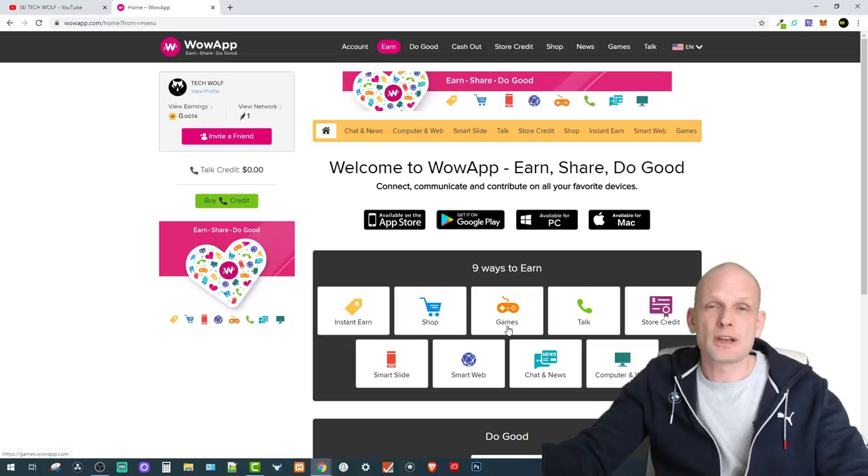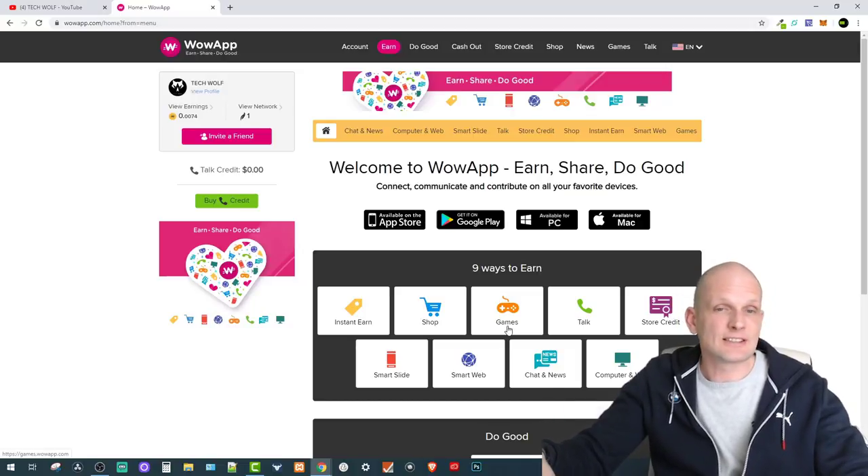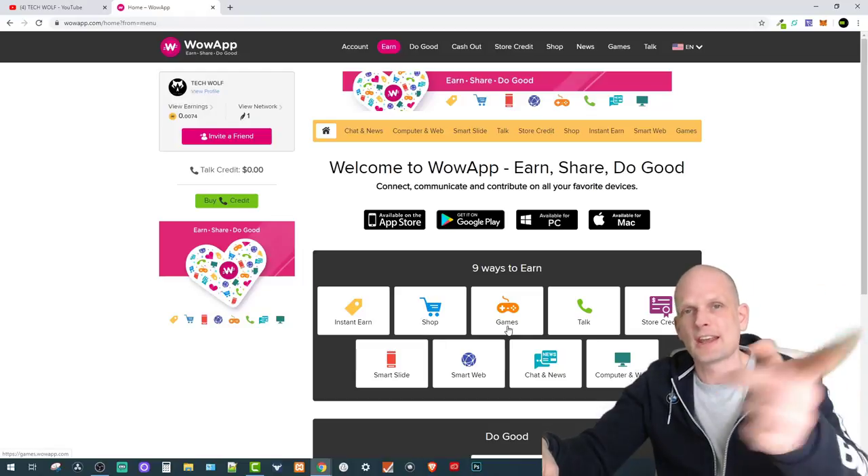They call it the Wow App movement. You can check out more information on the internet and YouTube — there's lots of info about how people are making money using this option. That's the Wow App and what I wanted to share in this video. If you found it useful, leave a like, share this video, subscribe to my channel if you're new, and see you in the next one.